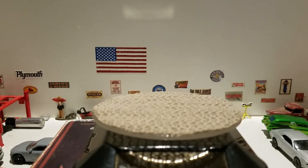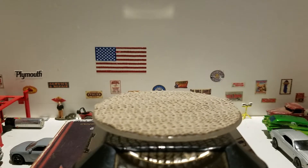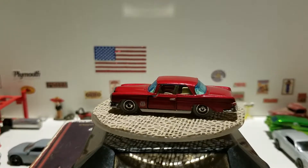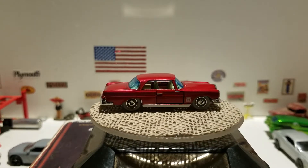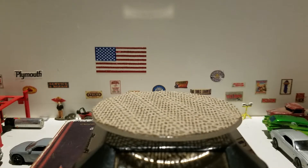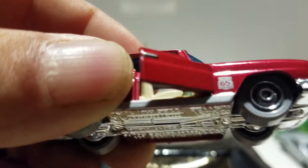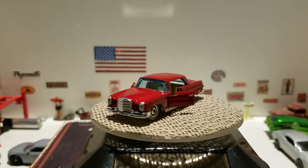The first one is going to be this 1962 Mercedes-Benz 220SE from Matchbox. This is from the 50th Anniversary Superfast line. As you'll notice, it has great wheels because it's trying to harken back to the original Matchbox — a lot of them had gray wheels. It has the 65th anniversary logo on the side, and the doors do open.